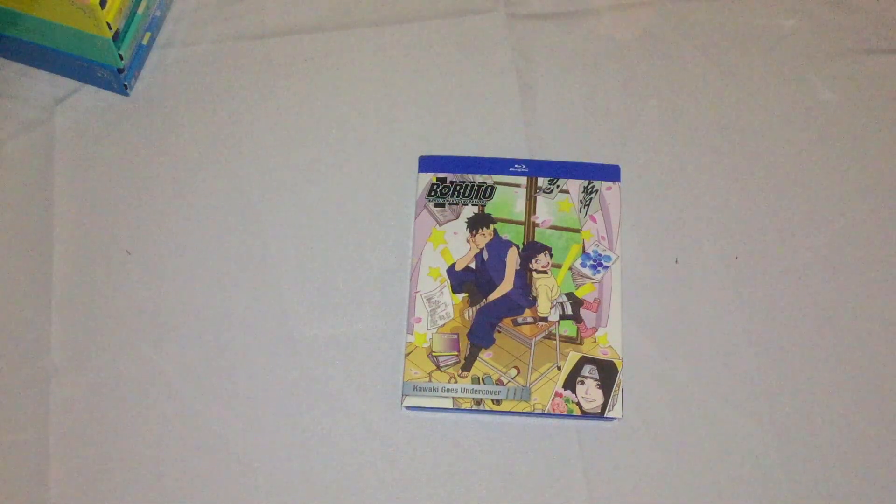All right, hi people, it's Jay Suriname here to do an unboxing for you guys today of Boruto Naruto Next Generation Set 17, Kawaki Goes Undercover.